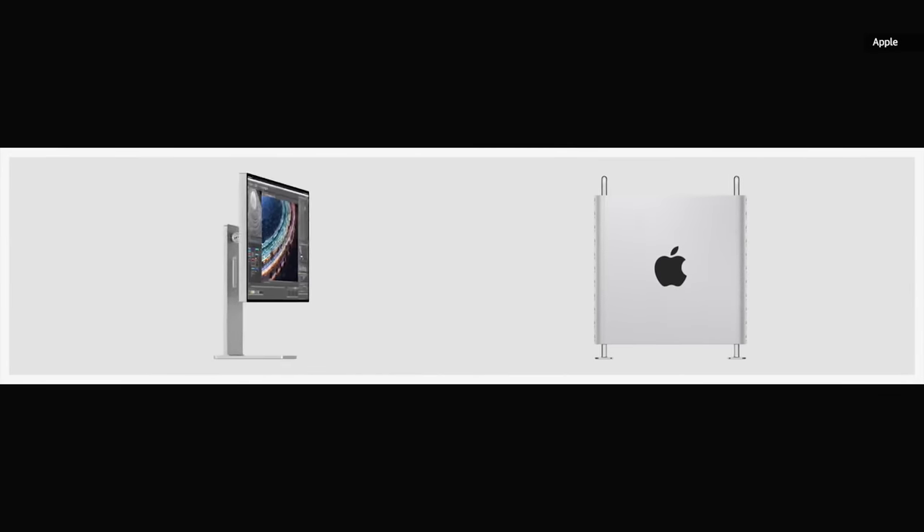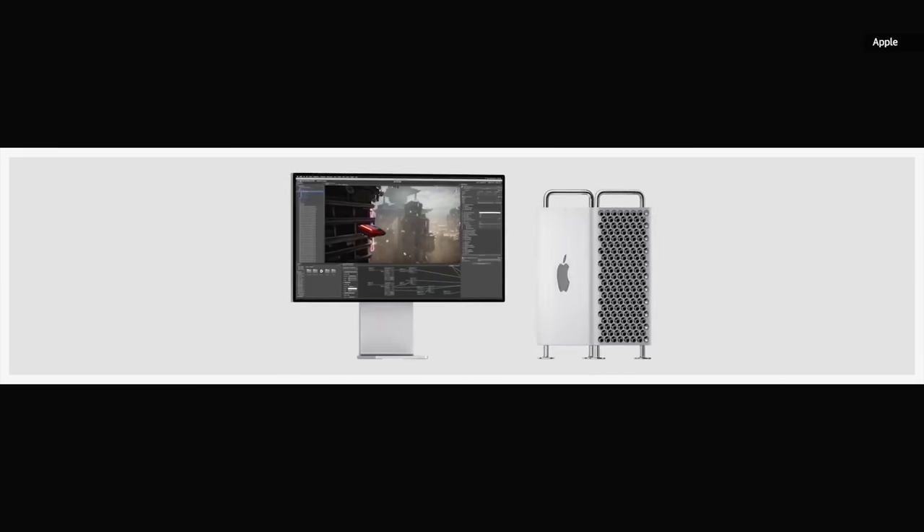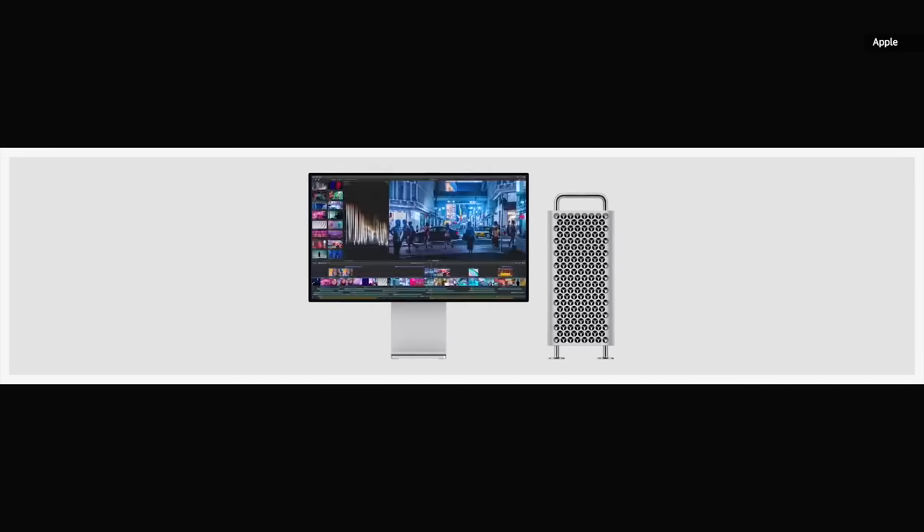Goodbye, trash can. Hello, cheese grater. After six years, Apple is finally back with a new Mac Pro — a total redesign from their last system. So why has it taken so long? Why the big change? And why would anyone pay $40,000 for a computer? Let's find out.